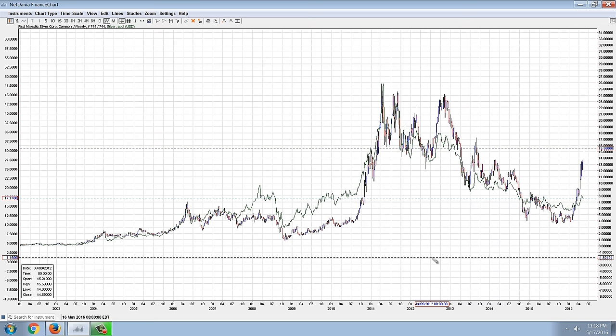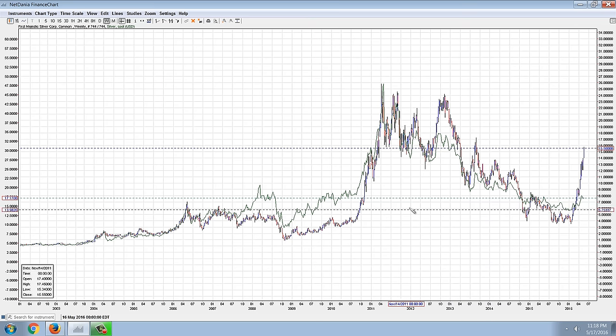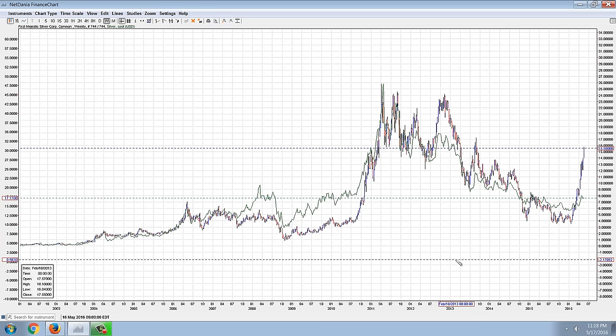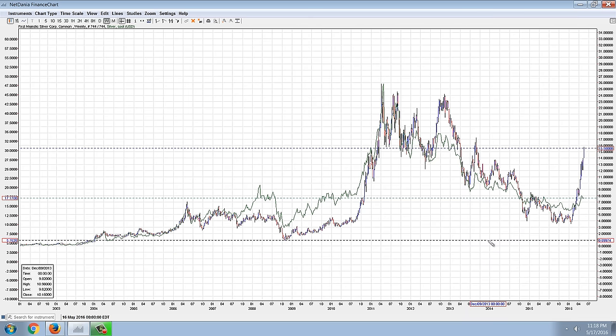Certainly unprecedented on this chart — we don't really have anything like it. We have silver taking off back in 2010 and then First Majestic catching up, but we don't really have anything like this except for maybe a period that was kind of a fake out. So we're going to keep an eye on this one, and these two are probably going to approach each other.